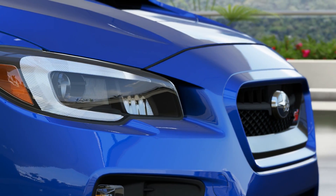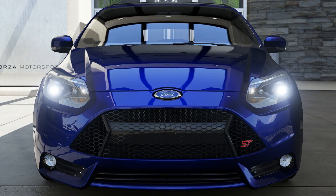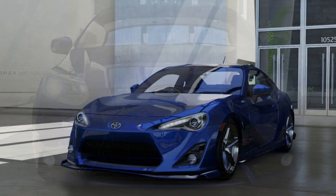Today we are back to redo the drivetrain test. What is better: front wheel drive, rear wheel drive, or all wheel drive?